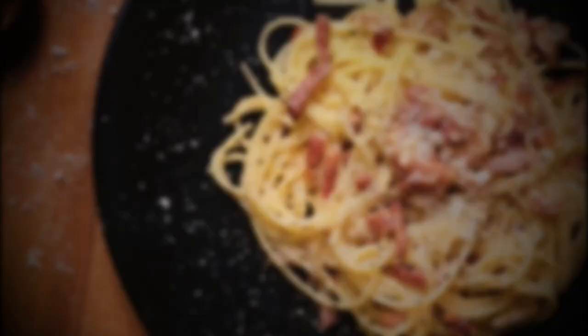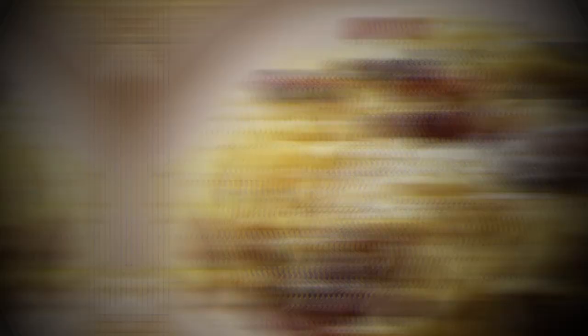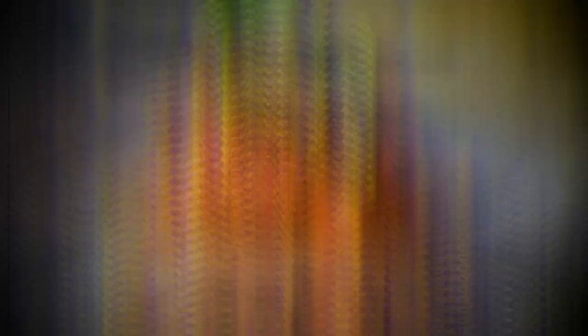Here are some popular pasta dishes to try in Italy. Spaghetti alla carbonara is a classic Roman dish made with spaghetti, eggs, guanciale (cured pork jowl), pecorino romano cheese, and black pepper. The pasta is cooked al dente and tossed with the egg mixture and guanciale to create a rich and creamy sauce. Tagliatelle al ragù is a traditional dish from Bologna made with tagliatelle pasta and a slow-cooked meat sauce typically made with ground beef, pork, and sometimes veal, along with tomatoes, onions, celery, and carrots.